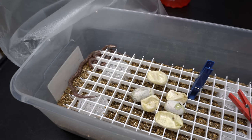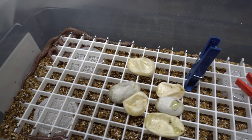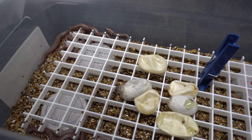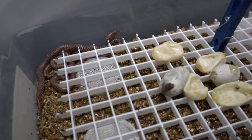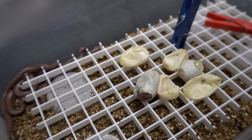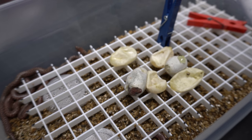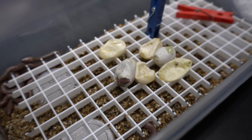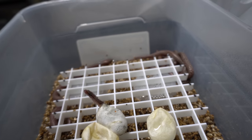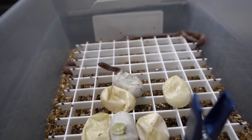Looks like we got four of them out of the egg and two of them still in there. That guy is moving around right now — I wonder if he's going to pop his head out. There he is! Welcome to R&B Reptiles. Man, these things are so cute. Tiny, tiny, tiny.